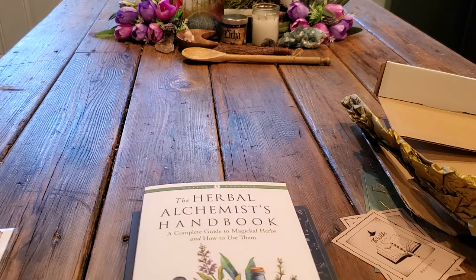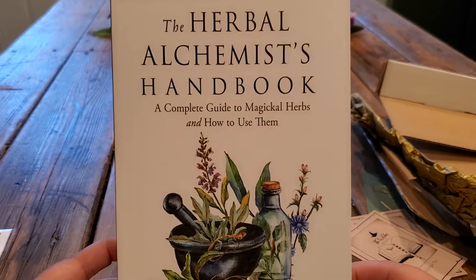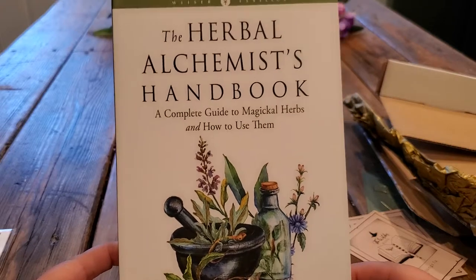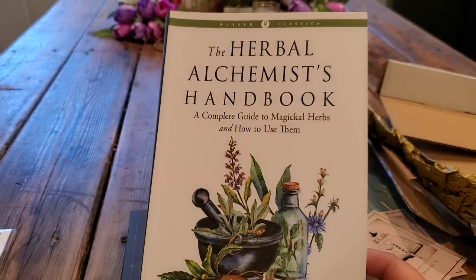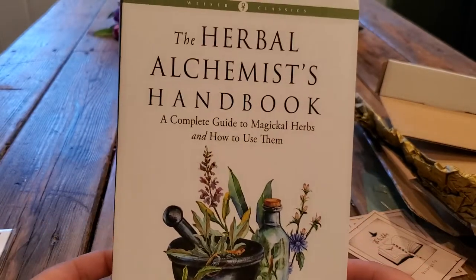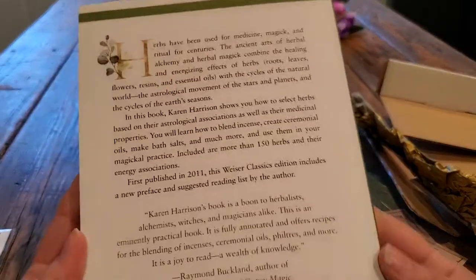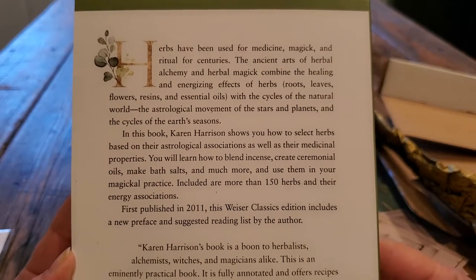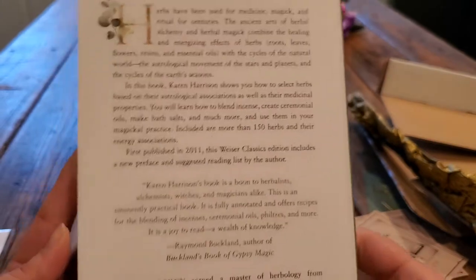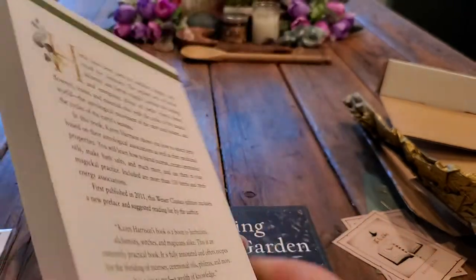We have The Herbal Alchemist Handbook: A Complete Guide to Magical Herbs and How to Use Them by Karen Harrison. I don't think I have any books from her, and I have not read this book. Here is the bag if you guys want to pause and read about it. I love any books on herbalism, so this will definitely be one that I will be keeping.